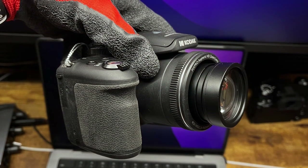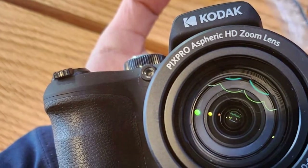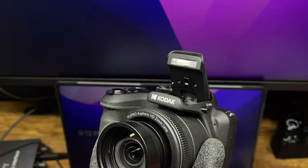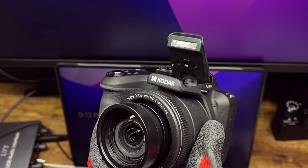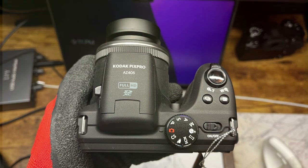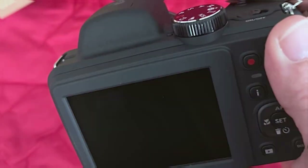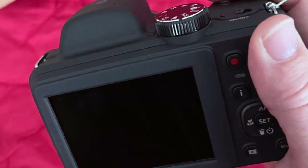The camera's user-friendly interface makes it suitable for photographers of all skill levels. Durability-wise, the PixPro AZ405PK is built to last — its robust construction can withstand the rigors of outdoor shooting, ensuring it remains a reliable companion for years to come. It also features a variety of shooting modes and creative filters. In terms of effectiveness, it excels at capturing stunning landscapes, wildlife, and everyday moments, with full HD video recording capabilities. Overall, this camera offers exceptional value for money.